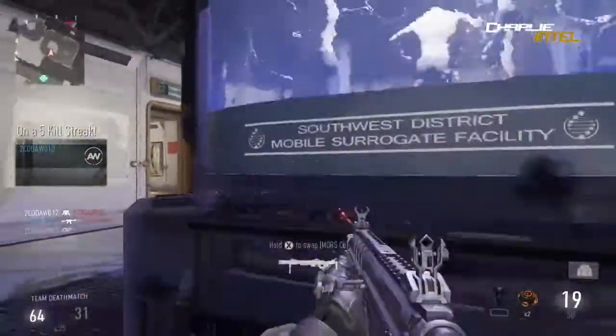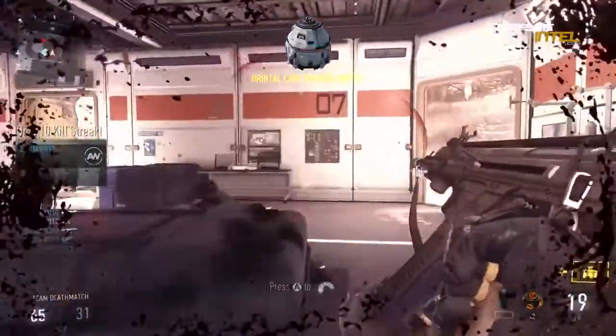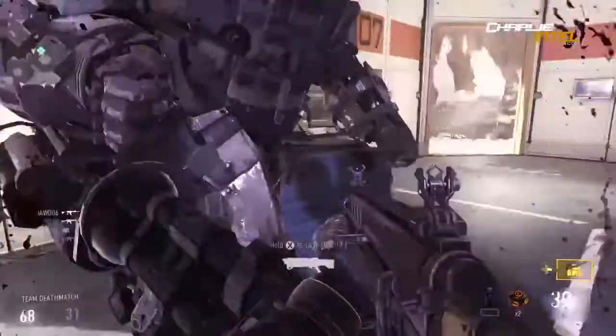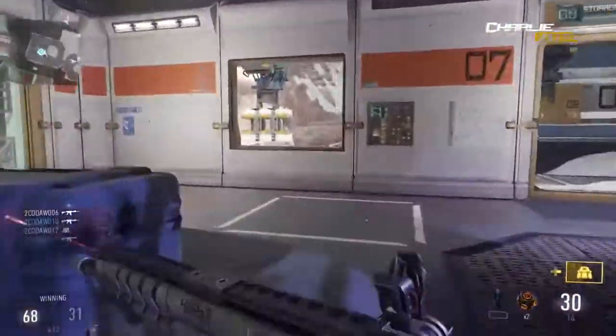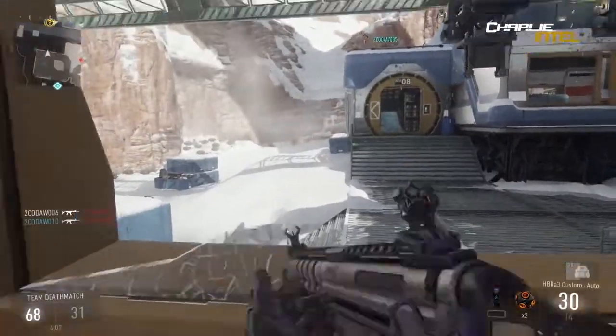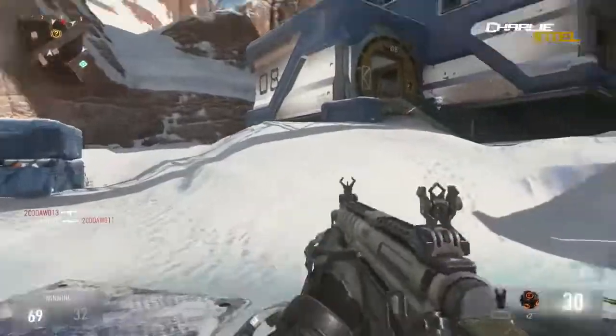The next one is the XMG, which is a fully automatic machine gun - Akimbo only. It's that dual-wielding minigun thing that you can run around with. It's a heavy weapon - I actually saw some gameplay of it and it was really cool.